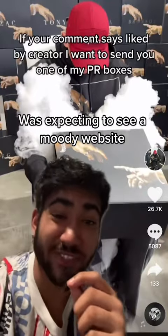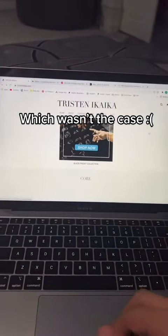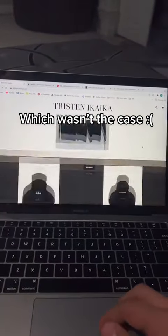I was expecting the website to look very moody because of how the PR boxes look. So I was really disappointed to see that the website didn't give me the feel that the PR boxes gave me.